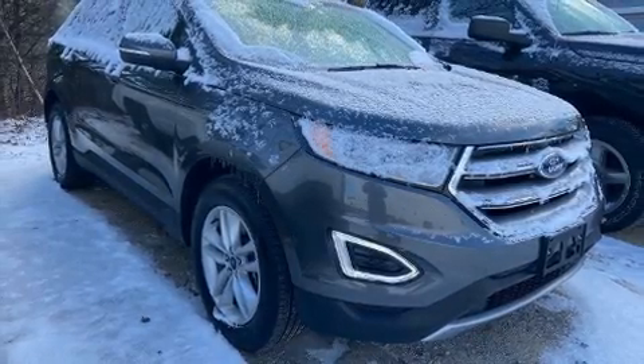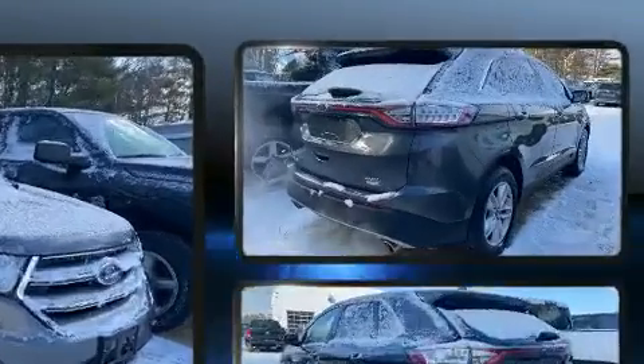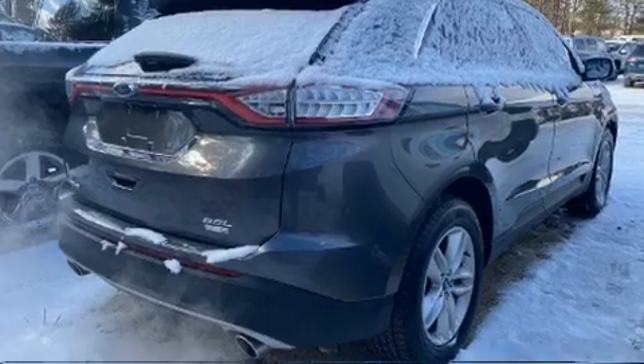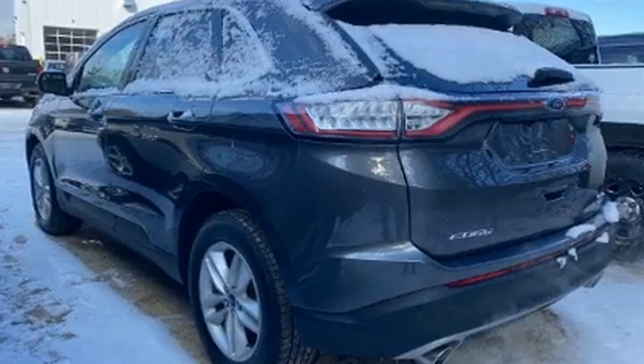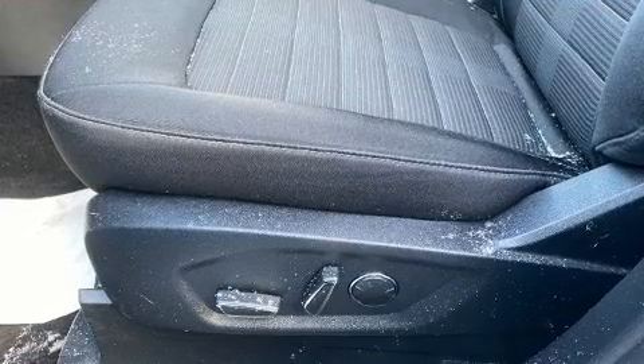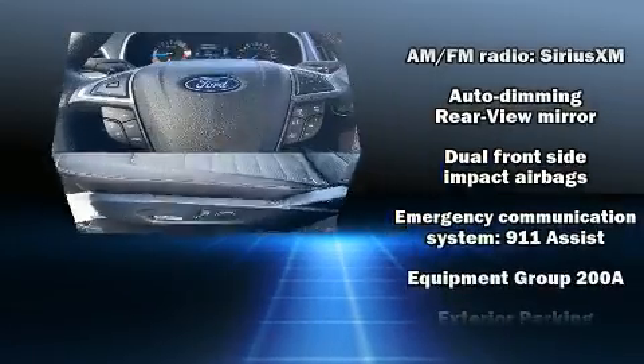Load your family into the 2018 Ford Edge with less than 30,000 miles on the odometer. This four-door sport utility vehicle prioritizes comfort, safety, and convenience. Turbocharger technology provides forced air induction, enhancing performance while preserving fuel economy.